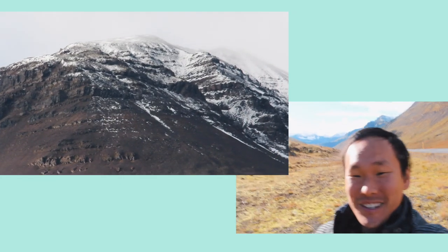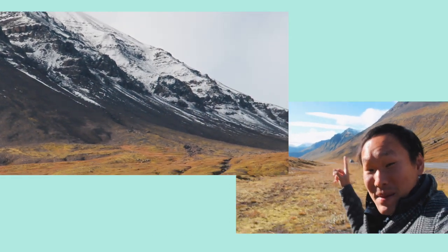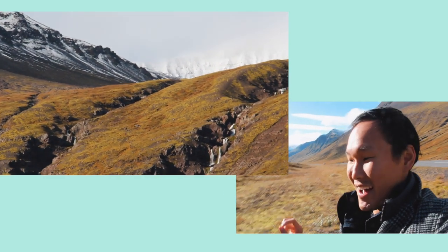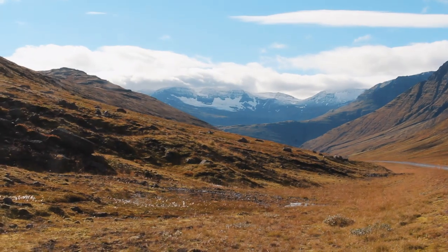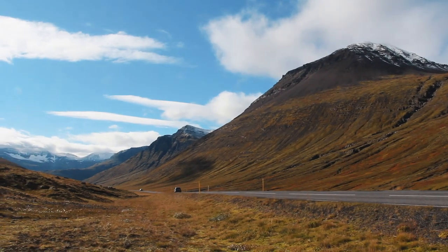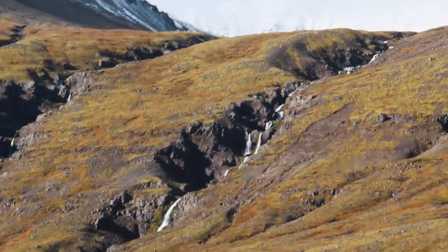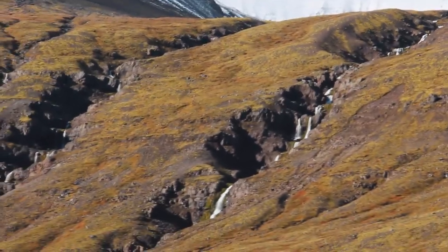Now we're going to be driving through this mountain passage in the eastern fjords of Iceland. Already you can see the fresh snow on top of these mountains — so cool, right? These weren't here yesterday; it was much warmer yesterday. Because the clouds cleared up, I guess there was a snowfall early in the morning or last night, and now we can see them. So stunning. Also, there are runoffs of the glaciers into waterfalls everywhere.